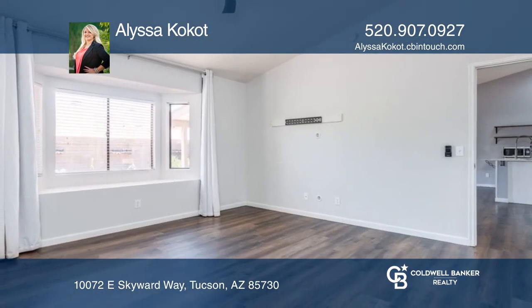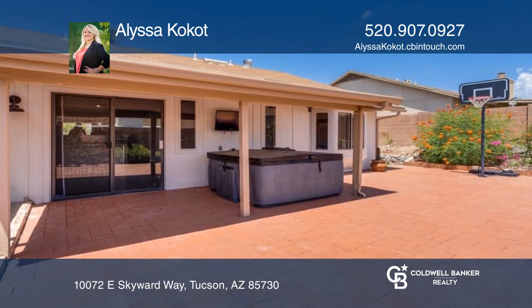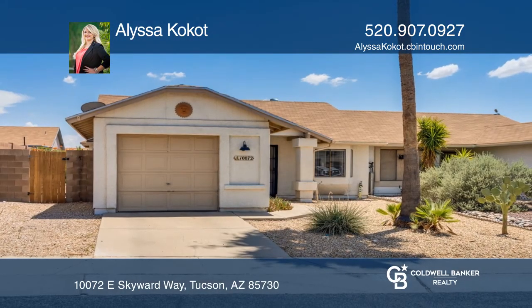The backyard has mature plants, including citrus trees. Have any questions? Call Alyssa Kokot to find out more!